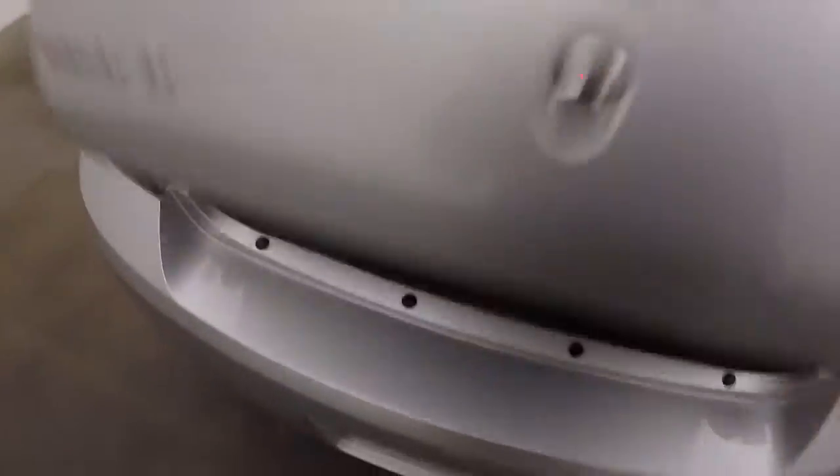Inside the trunk. Tons of space. Nice subwoofer.